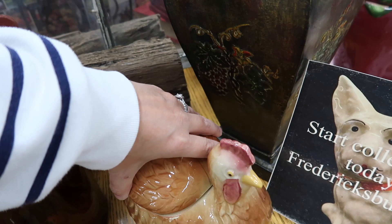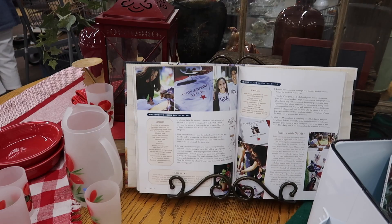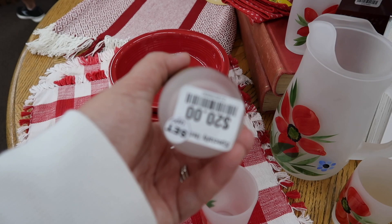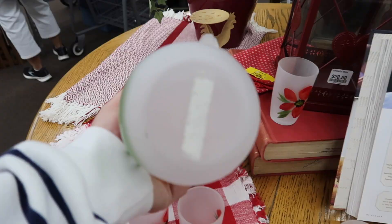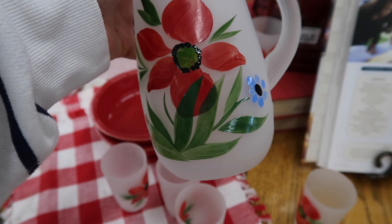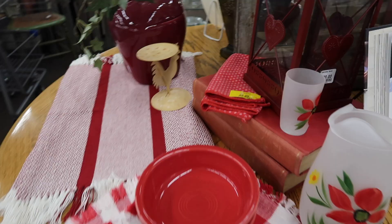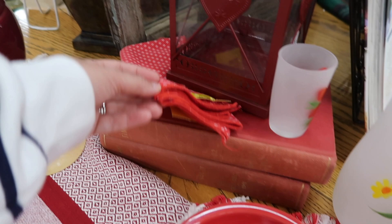They've got a little USA display going on here. Look at this little picture with these cups — $20 for the set. You get the picture and one, two, three, four, five cups. Some red napkins, red books. This little guy here looks like a chicken — I think he's newer as well. Four dollars on that little chicken candle holder.